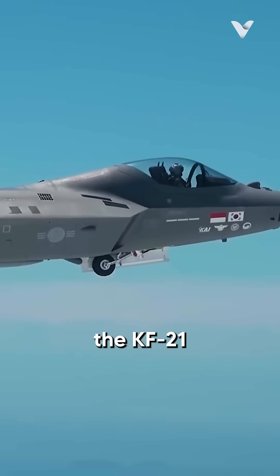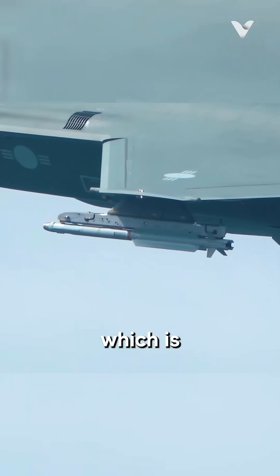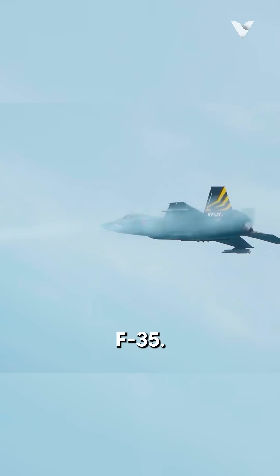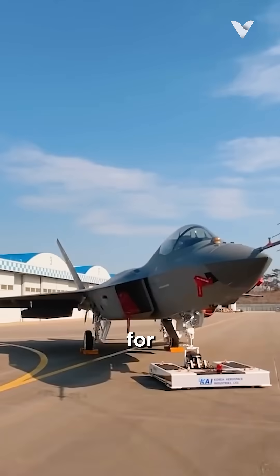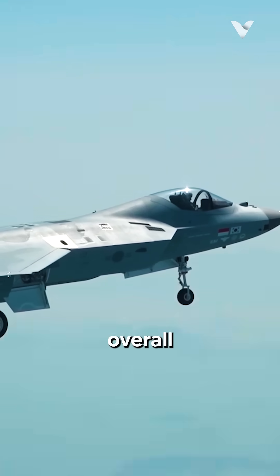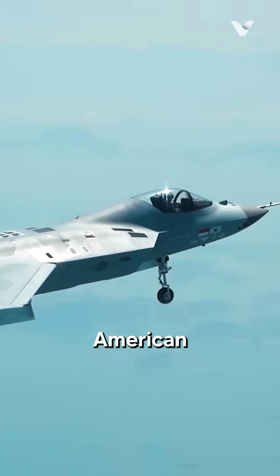Notably, the KF-21 lacks an internal weapons bay, which is a hallmark of stealthy 5th-generation fighters like the F-35. Instead, it utilizes external hardpoints for carrying munitions, which can increase its radar cross-section and reduce overall stealth capabilities compared to its American counterpart.